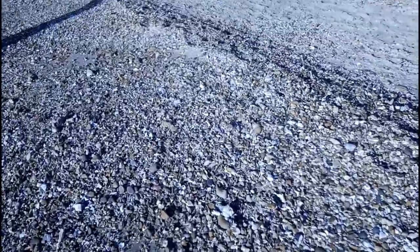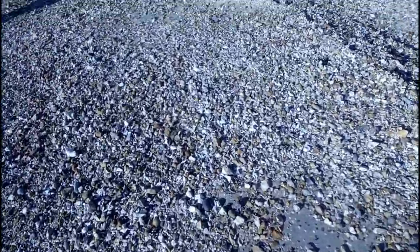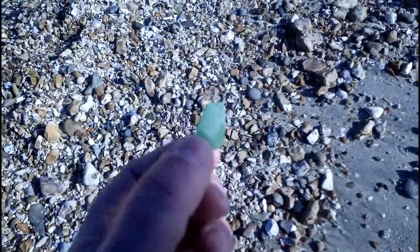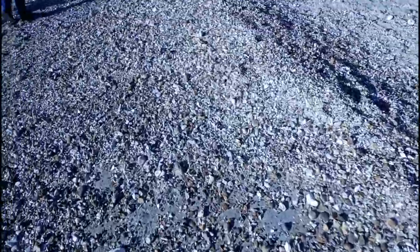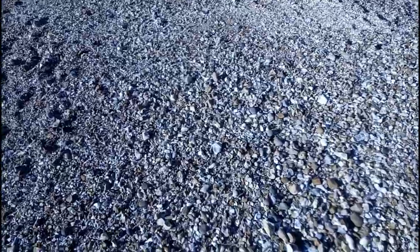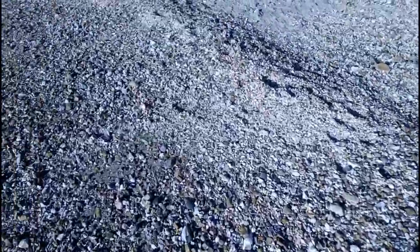So today I'm looking for a particular shape of stone — I'll show you what I mean in a minute. Actually, we'll have this as well — there's a bit of sea glass there. Nice little bit of polished green sea glass. We'll have that. But I'm looking for a particular shape of stone. When I find one, I'll turn the camera back on.